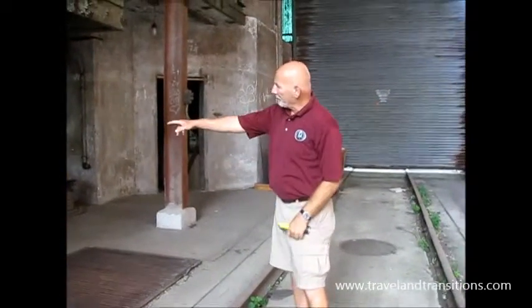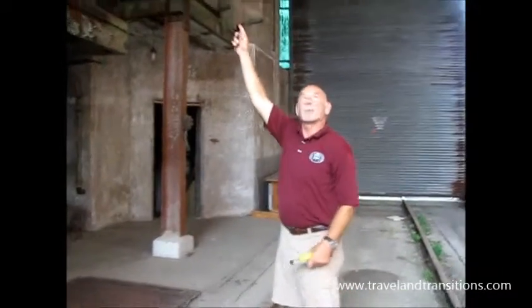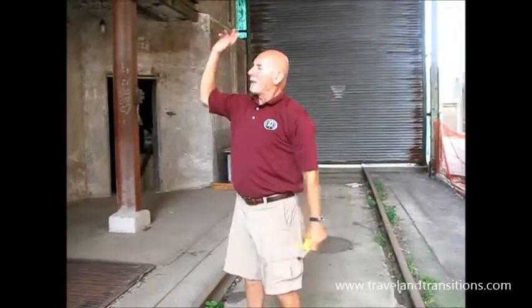Then it would be carried with a conveyor belt, lifted and elevated up to the top where it met this conveyor system and was sent over to the malt house. This is pre-1922. Once the malt was made, they'd send it back again, weigh it, and distribute it. I'll show you where that goes in a moment.